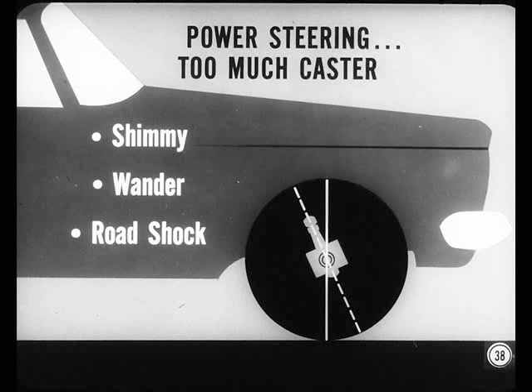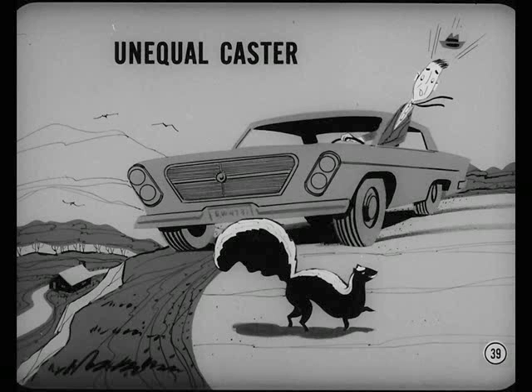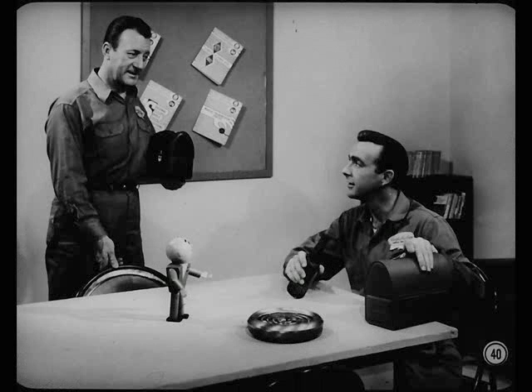With power steering, too much positive caster can cause a low-speed shimmy and wander at higher speeds. You'll feel a lot more road shock at the steering wheel, too. With unequal caster, the car will drift to the side with least caster. Then, when the brakes are applied, the wheel with least caster tries to turn out and the car pulls to that side. And the worst condition is when there's negative caster at one wheel and positive caster at the other. So you see, Chuck, there are two sides to this steering geometry story — it can help you in your job as well as making you look good in your brother's eyes.